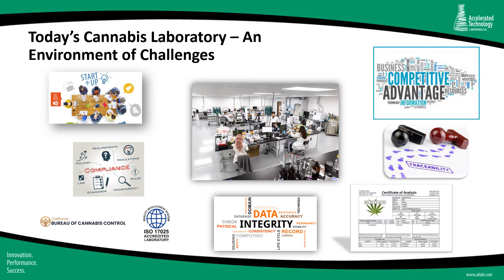Today's laboratory is an environment of challenges, and this is especially true in the cannabis sector. Beginning on the upper left of this slide, I've highlighted some of the common challenges you face on a daily basis. Many of you have a wide range of challenges as a startup operation, including decisions related to a new business like building out laboratory facilities, purchasing instruments, and hiring lab staff, plus all the planning around your go-to-market strategy and implementing your business systems. Another key challenge is ensuring full compliance with federal and state regulations as a licensed cannabis testing laboratory.